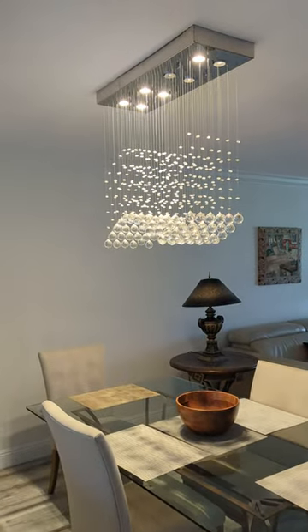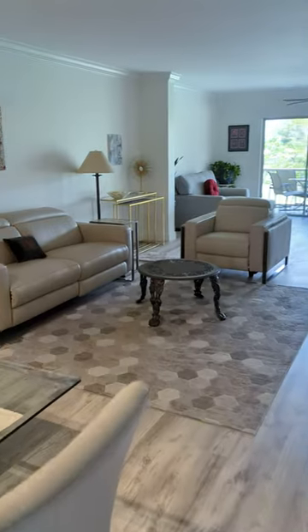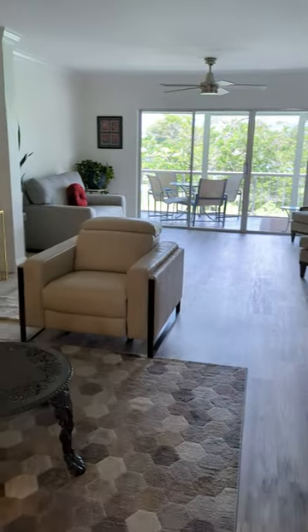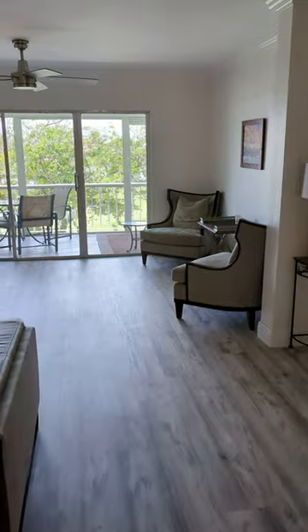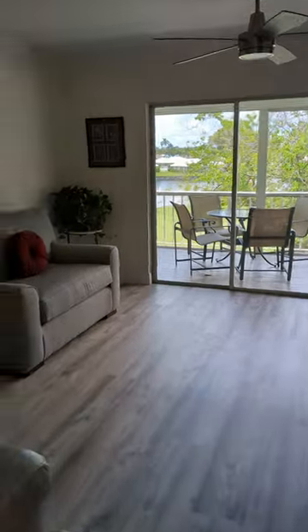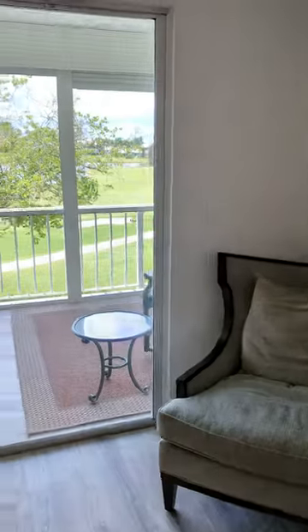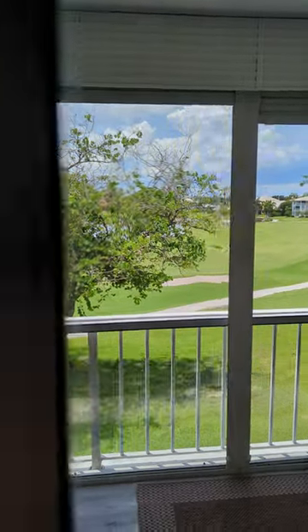They have a nice chandelier-style drop-down light, a nice table, and a leather couch with a sectional. There's a little rug and a TV over here. There's also a secondary living room with a couch and two little chairs, and it has a very nice view of the golf course behind it.